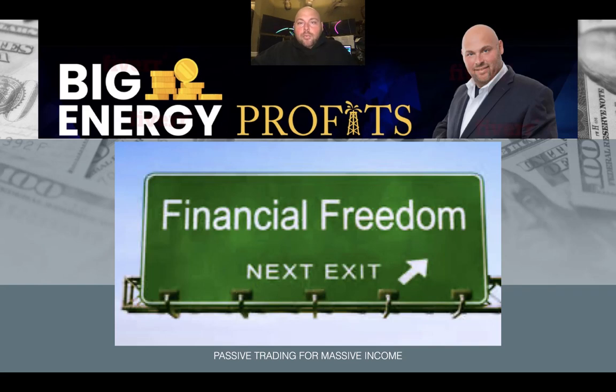Hey folks, Anthony Specia out here with Big Energy Profits. Hope you're having a fantastic day. I just want to take a moment and really break down this methodology that I call passive trading for massive income. I want to really focus in and hone in on the ability to make a very rewarding income, getting great return on your investment, while really capitalizing on not spending too much of your time.